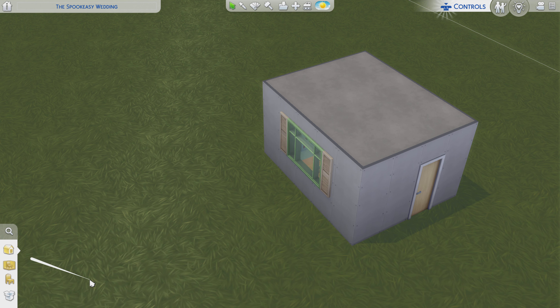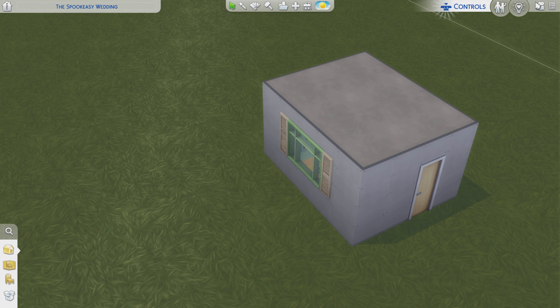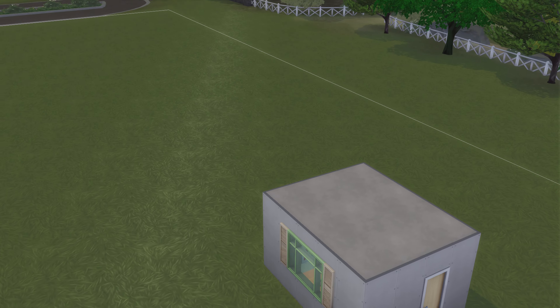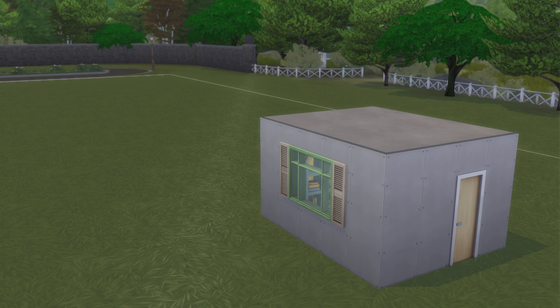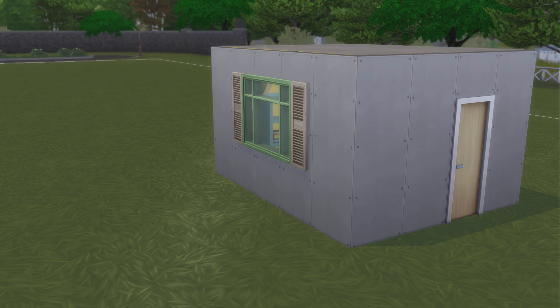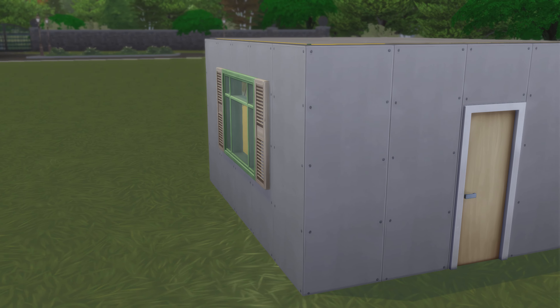Alright, let's go take a look. This room comes from the Discover University Pack. That is the only window in this room, in case you are wondering.